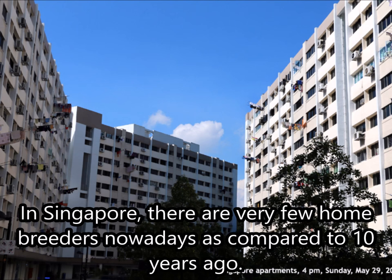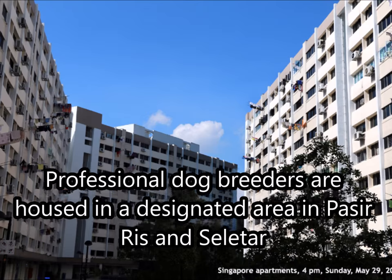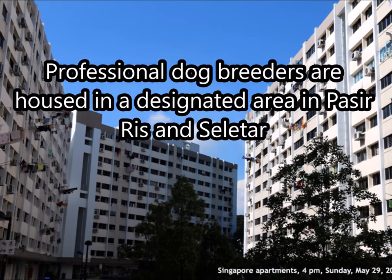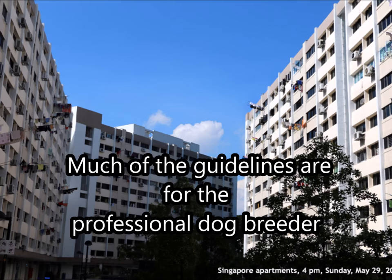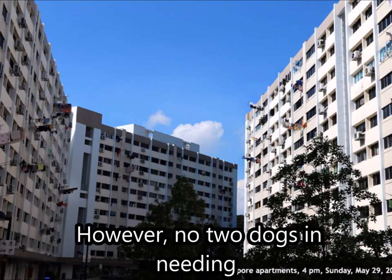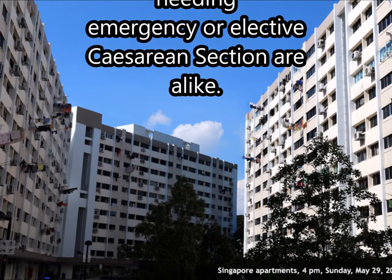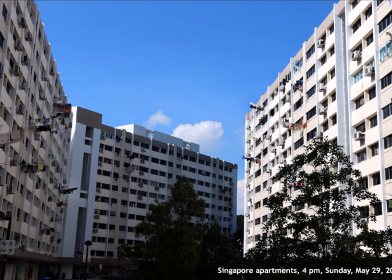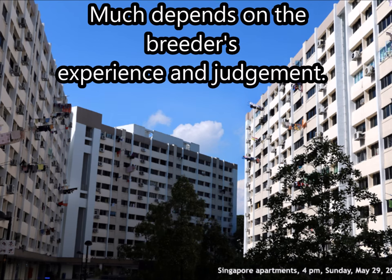In Singapore, there are very few home breeders nowadays compared to 10 years ago. Professional dog breeders are housed in designated areas in farms and facilities, and much of these guidelines are for professional dog breeders. However, no two dogs needing emergency or elective caesarean sections are alike — much depends on the breeder's experience and judgement.